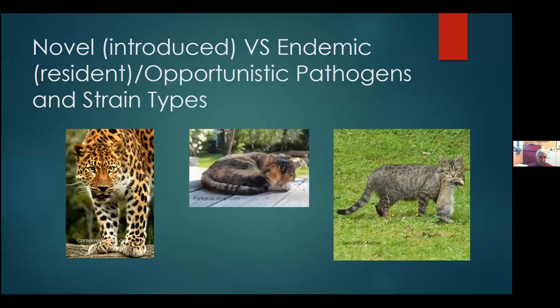Next I'm going to talk about different categories of pathogens. A novel pathogen is new, versus endemic or opportunistic pathogens, which tend to be resident pathogens. Then I'm going to talk a bit about strain types.